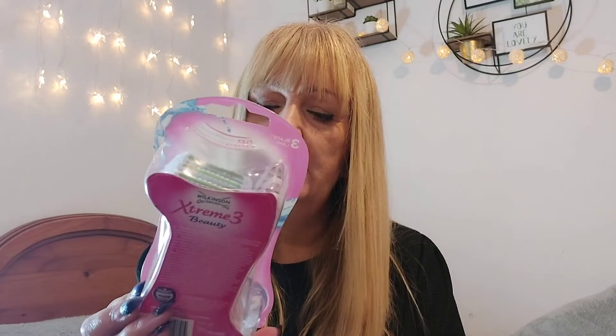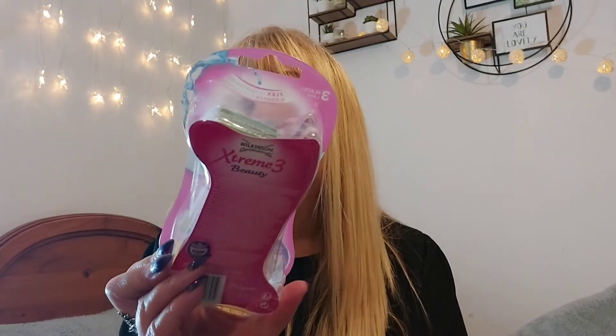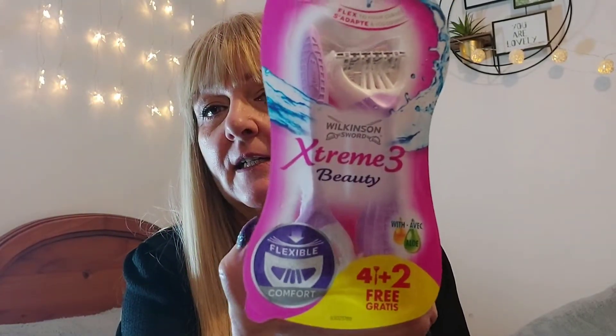I bought some Wilkinson Sword extreme beauty shavers — buy four, get two free. Because who likes to be hairy? The less hair, the better!